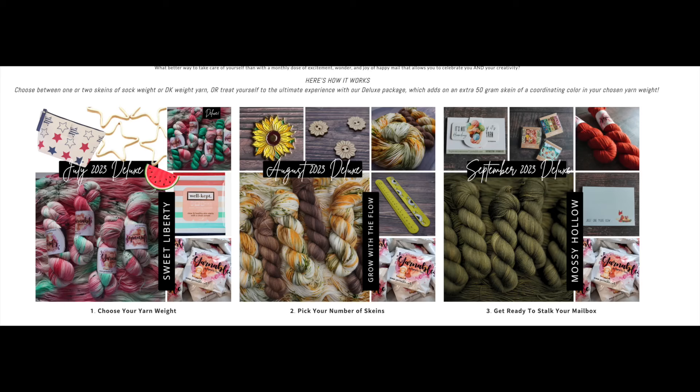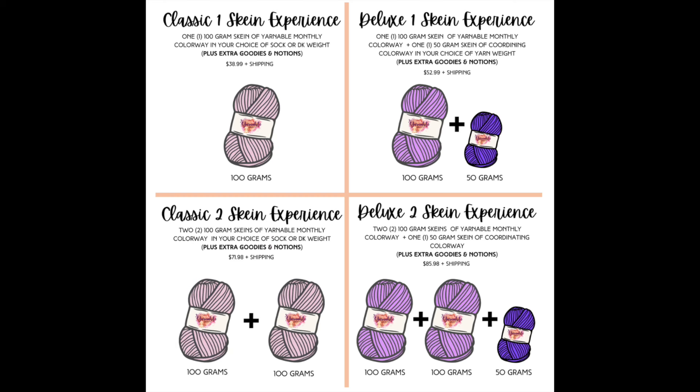Yarnable is a great subscription with so many choices. You can choose between DK and fingering weight, and they're going to have worsted weight in the future. You can do the one skein or the deluxe packages with two skeins or extra skeins — there's a lot you can choose from, and of course all the fun things that come with it every month as well. I'll put a link down below, and be sure to stick around to the end because our giveaway is for their deluxe package for November.